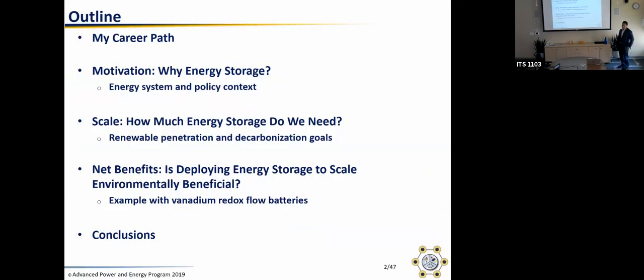This is an outline of my presentation today. I was asked to spend the first part talking about my career path, so I'll start with that. Then I'll discuss motivation — the energy system and policy context for why we need energy storage. Then I'll get into an issue of scale: how much energy storage do we need to meet California's policy goals regarding decarbonization. Then the crux of my presentation is a section on net benefits, and I'll mainly use an example from vanadium redox flow batteries.